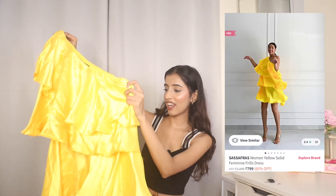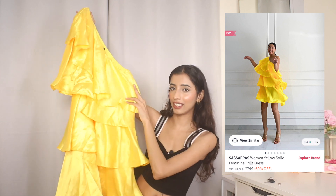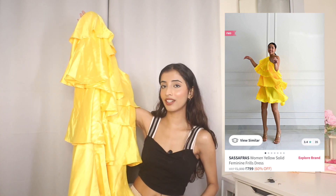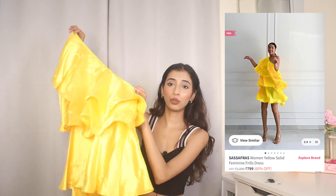Next, stepping out of my comfort zone, I got this ruffle dress from Sassfras in a marigold gold color for ₹441. Looking at the quality it looks really good, nothing to complain about. Let's just hope it fits perfectly.